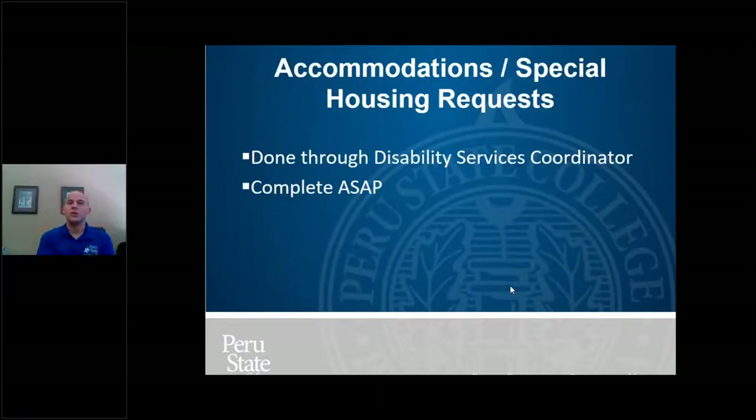If you have any housing accommodation needs — what we call special housing requests — those are done through a Disability Services Coordinator and need to be completed as soon as possible, especially now with housing placements coming up. If you think you need one or have questions, contact us or the Disability Services Coordinator right away so we can get you placed where you need to be.